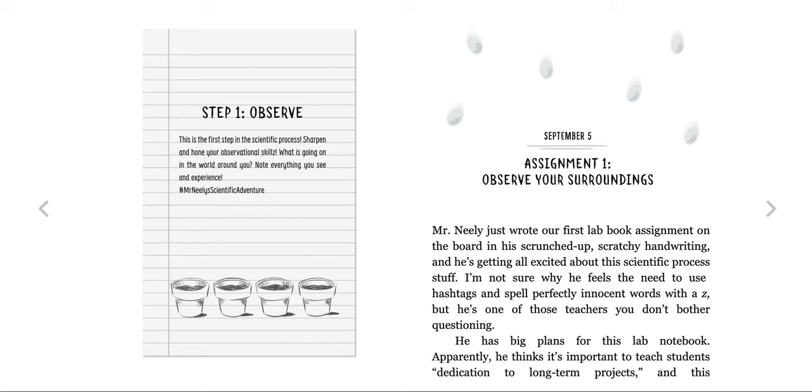This is the first step in the scientific process. Sharpen and hone your observational skills. What is going on in the world around you? Note everything you see and experience.